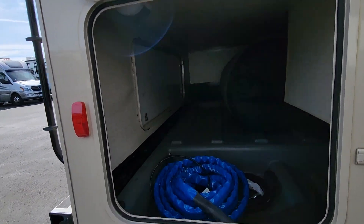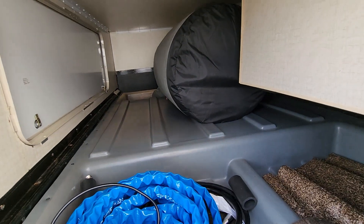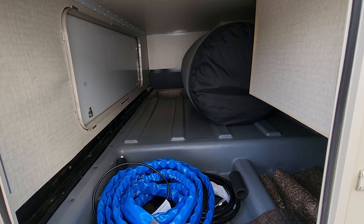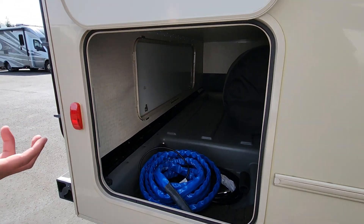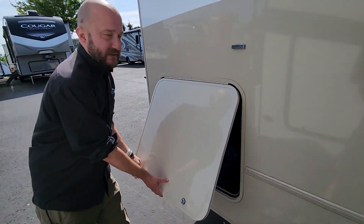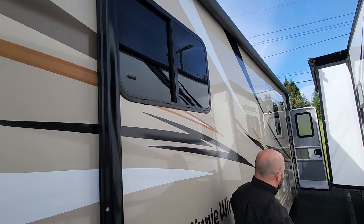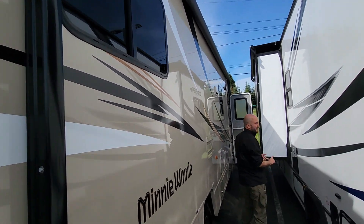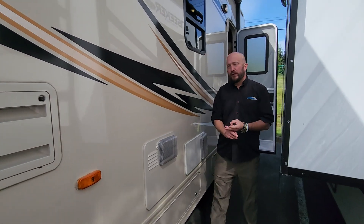One thing you get in this that's amazing — because it's a rear north-to-south bed — is you get this big pass-through storage with two access points. It's not carpet in there, so it's easy to rinse out because of that plastic lining. Big power awning. We do a 70-point inspection on these coaches, a detail inside and out, full educational tour.